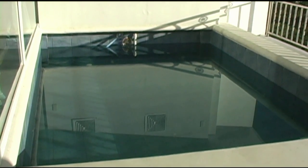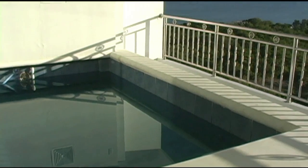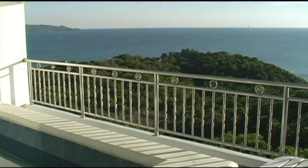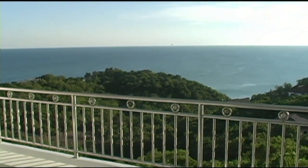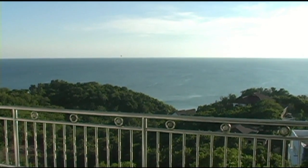Here we take a look at the pool. Just imagine yourself in that pool looking out into the Sulu Sea as the sun is setting. Just spectacular, absolutely beautiful.